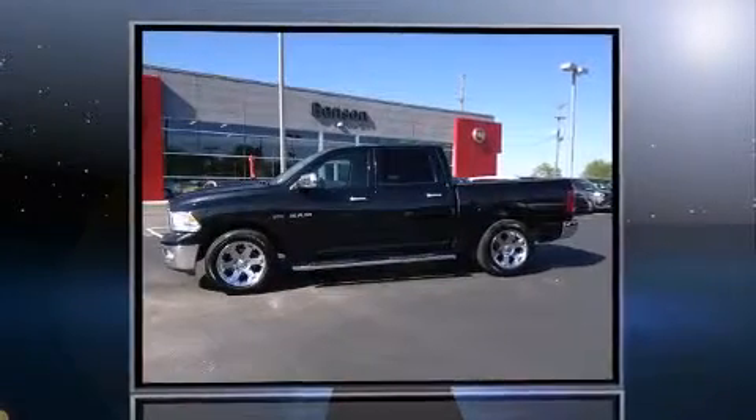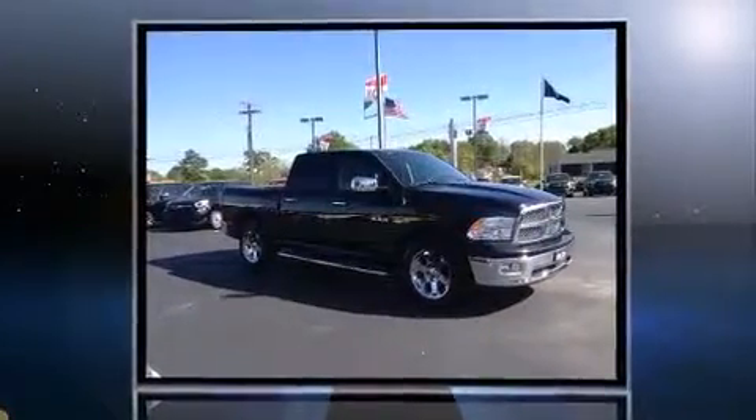Climb inside the 2009 Dodge Ram 1500. It features an automatic transmission, rear-wheel drive, and a powerful eight-cylinder engine.